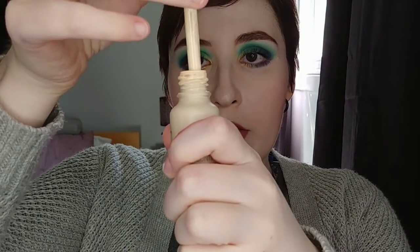Next is the NYX Total Control Drop Foundation in Pale. I have a review on this one. It's a very little dropper bottle — very liquidy. They claim on the back that two drops gives light coverage, three drops gives medium, and four drops gives full coverage, but that's just not true, so you'd blow through a bottle really quickly. It's very pale but very yellow, and it gives the face a bit of a chalky appearance. I like to mix it with the Aqualuster BB cream.